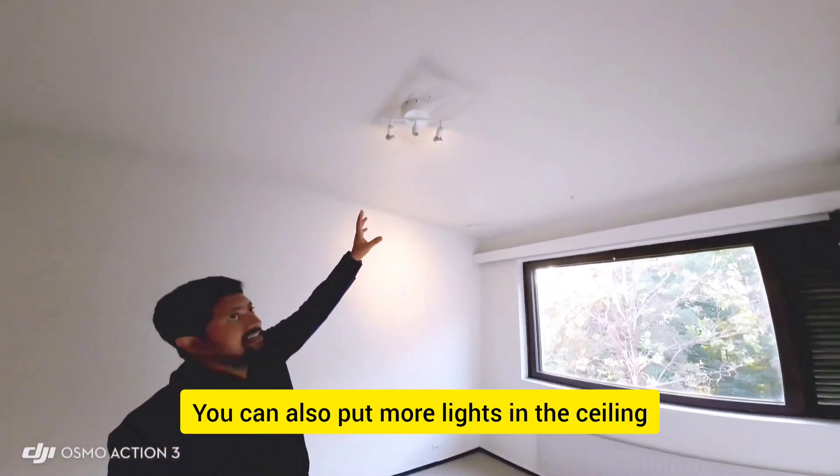One more interesting thing — there is a built-in cupboard where you can keep your clothes. It is built into the apartment. You can also buy a similar type of cupboard if you need more storage space. I have now shown you everything in this place.